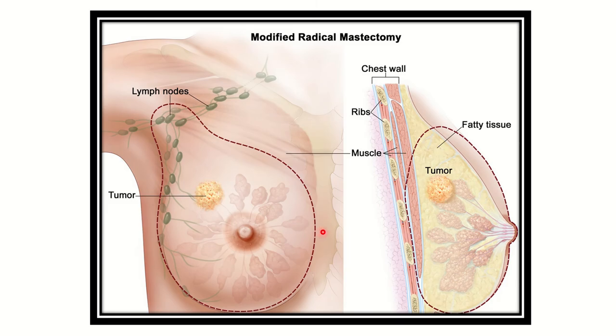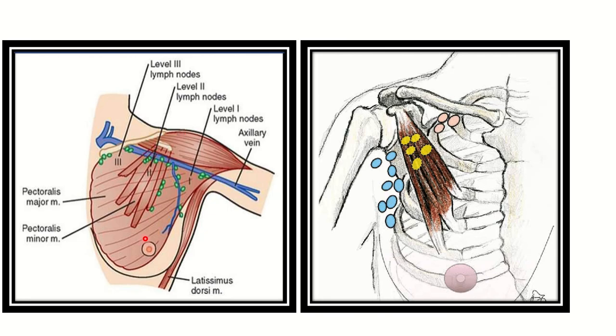First of all, this is the breast of a female and we can see the tumor here. For a tumor of the breast, usually mastectomy with node clearance is performed. We can see the draining lymph nodes, which are also removed. There are different grades or levels of the lymph nodes. Let's see the level of the lymph nodes.